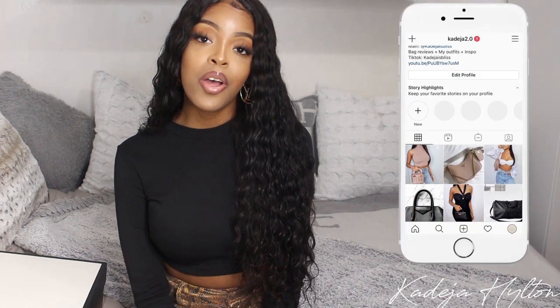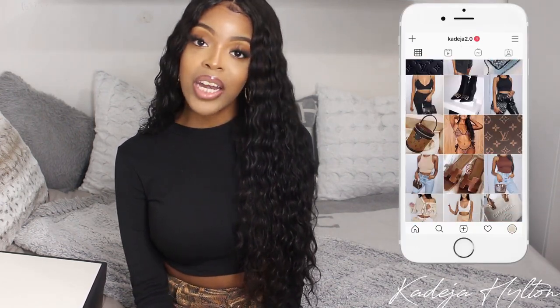Hey guys, so today we are doing a luxury haul. I wanted to show you guys a few items that I recently got, so I'm super excited. Make sure you guys follow me on my bag Instagram account for any info on any of the items that I'm showing you guys today.